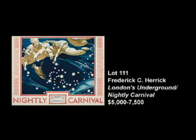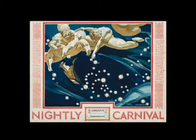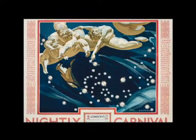One of the posters I find most intriguing in this auction is Lot 111 by Frederick Herrick — London's Underground: The Nightly Carnival. The reason I find it intriguing is that it's in many ways the most unposterly poster in the entire sale. It's very much a confluence of fine art and graphic art.